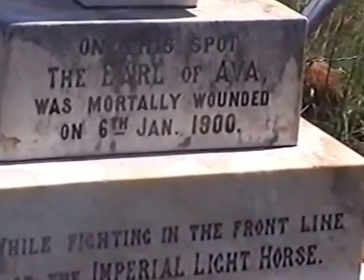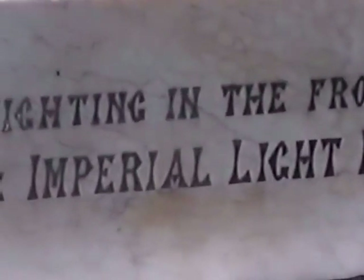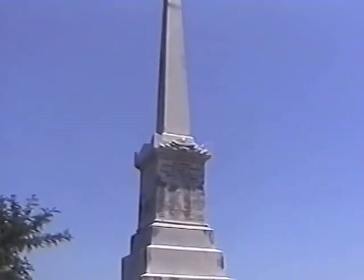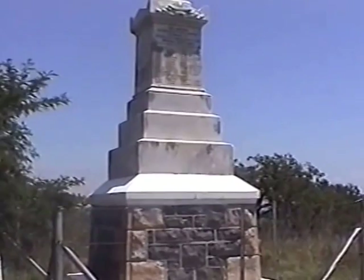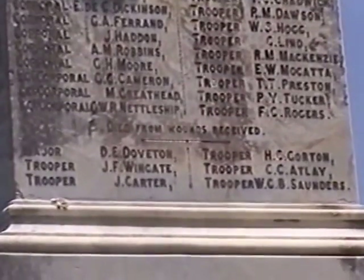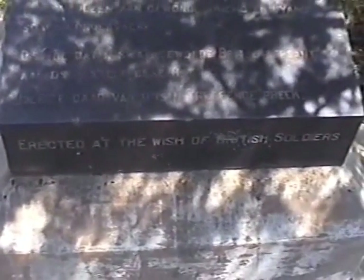This monument stands on the highest point on Wagon Hill and commemorates the men of the Imperial Light Horse who lost their lives here. It was here that during the battle on the 6th of January 1900, the Reverend John Daniel Kestle, Minister of the Harrismith Commando, in great danger and under heavy fire brought succor to wounded friend and foe alike. A grievously wounded British sergeant said to him, 'You are preaching a good sermon today.' This was erected at the wish of British soldiers.